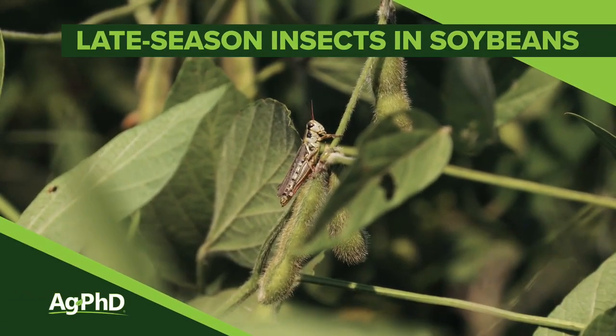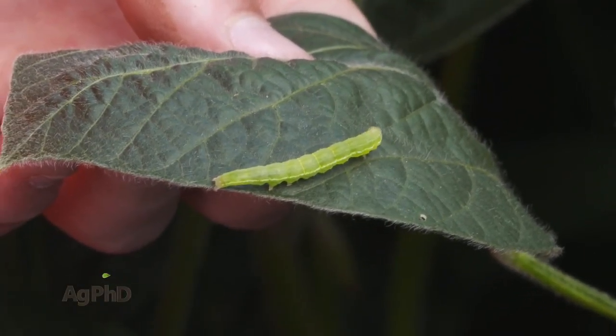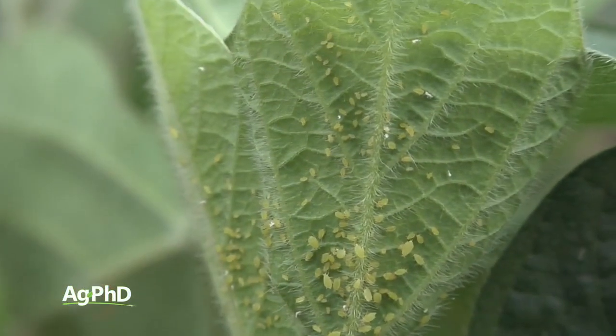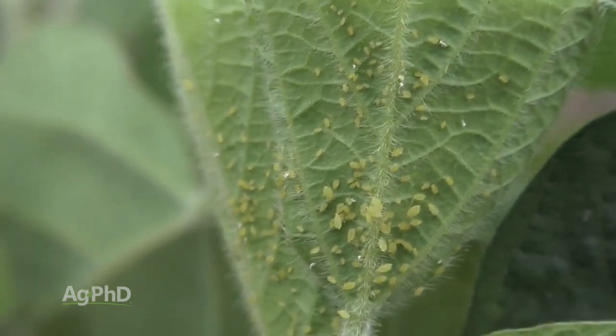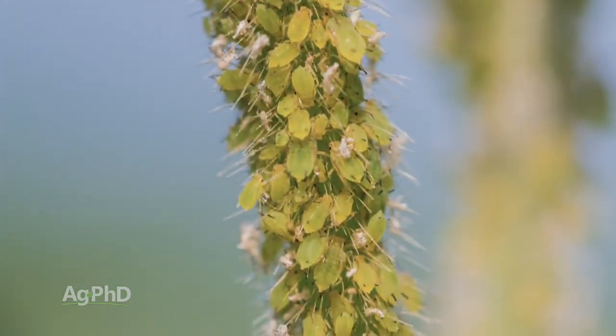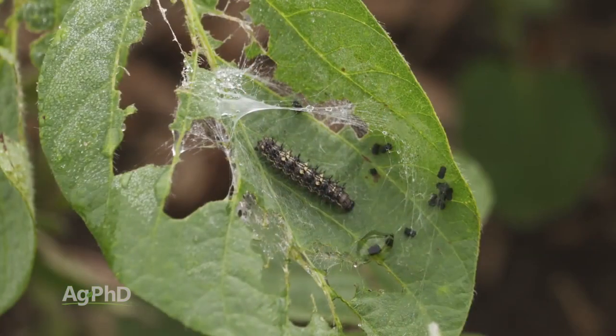Late season insect scouting in soybeans is so incredibly important. Today we want to talk about a few of the different bugs you might find in your fields. Well, soybean aphids are going to get most of the attention — they're a pest where a heavy aphid infestation is a disaster out in fields. But I do want to focus on some of the defoliators too.